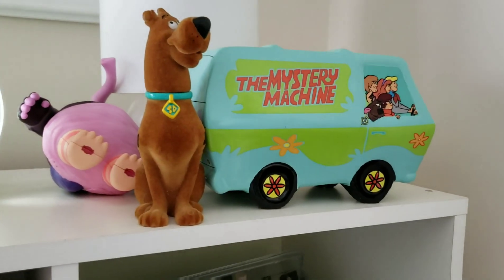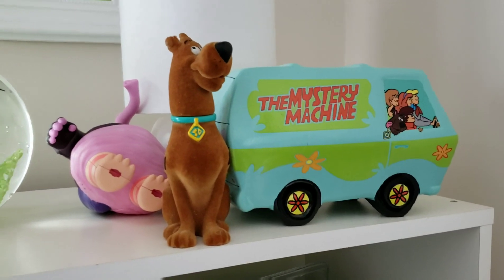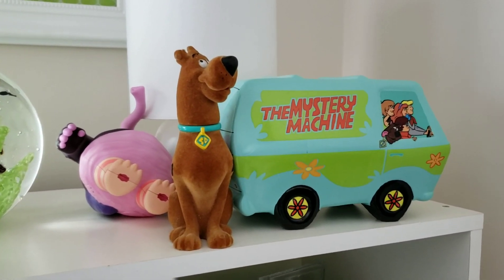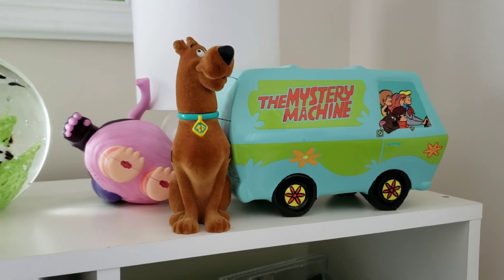Up here I've got my Mystery Machine — that was my favorite cartoon growing up, Scooby-Doo. I still like Scooby-Doo to this day. Okay, moving along!